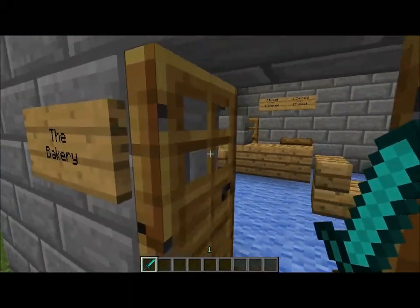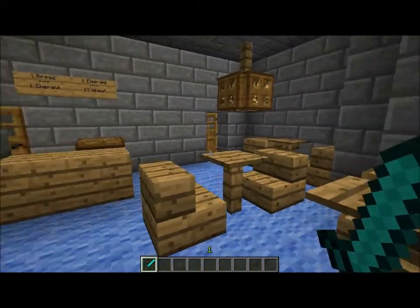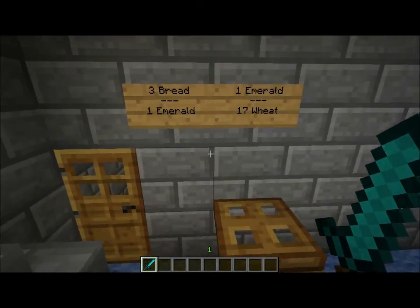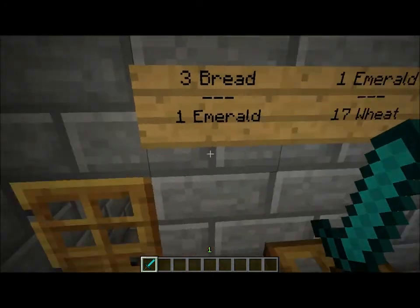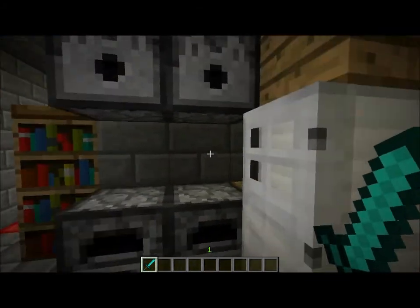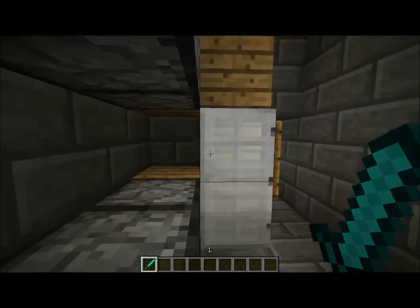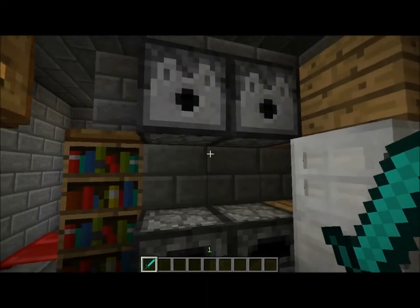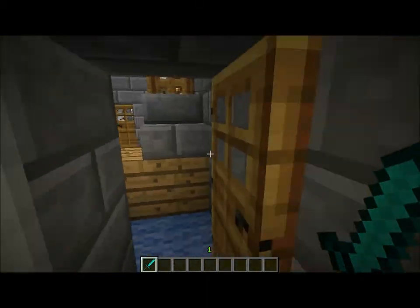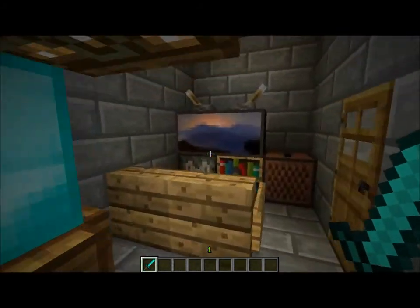And here's the bakery, or Burger King pretty much. It has three bread for one emerald and one emerald for 27 wheat. In here is pretty much a deluxe house. It has a kitchen — a huge kitchen with a lot of stoves and stuff for cooking, actually for the bakery or Burger King.